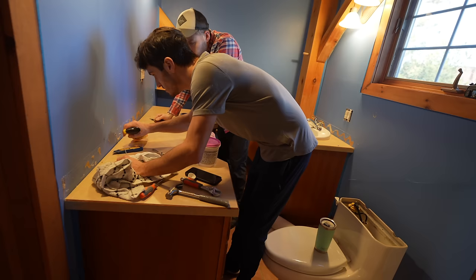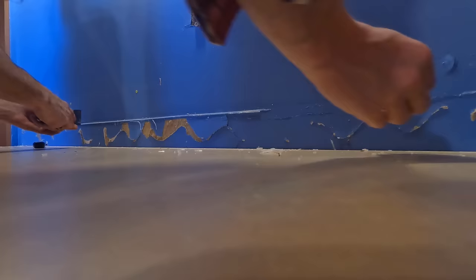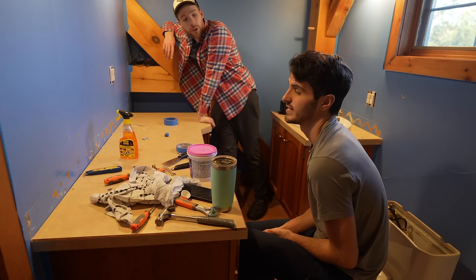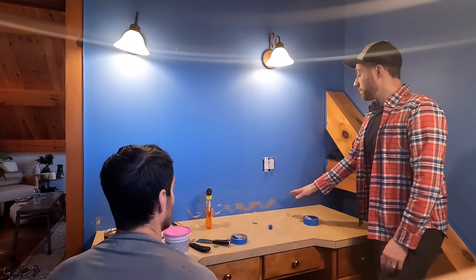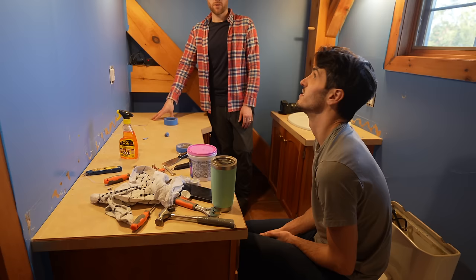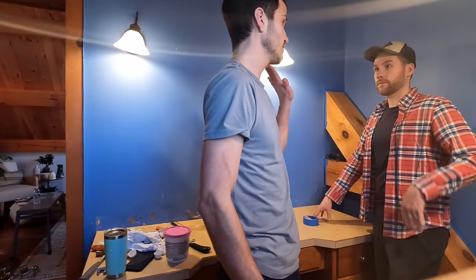We discussed whether the countertop should come with a little lip to hide the drywall behind it. In the end we decided to keep it simple and do the same thing on both sides, rather than spending a lot of time perfecting the drywall. Onwards and upwards.